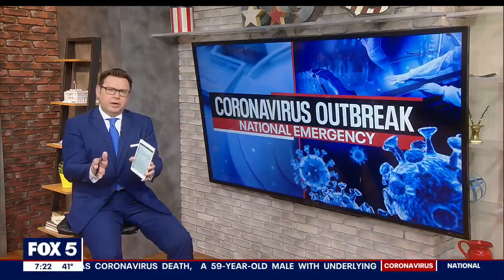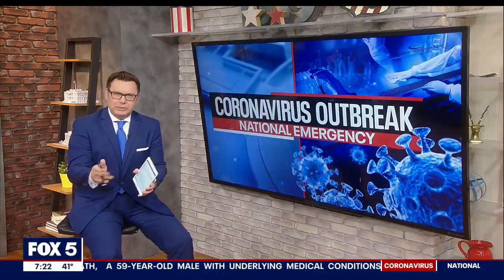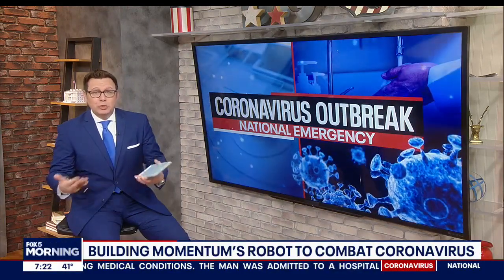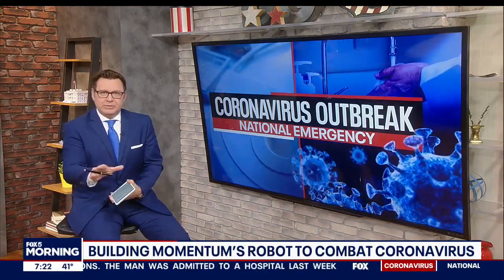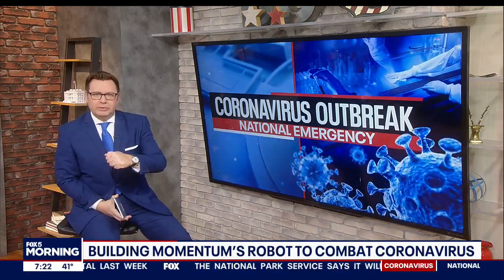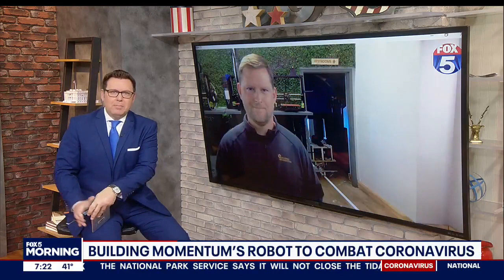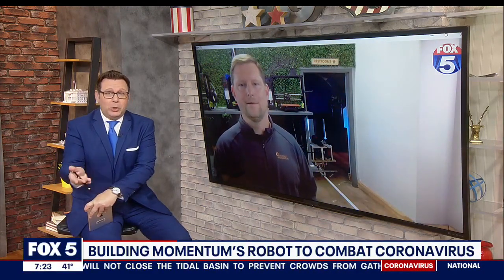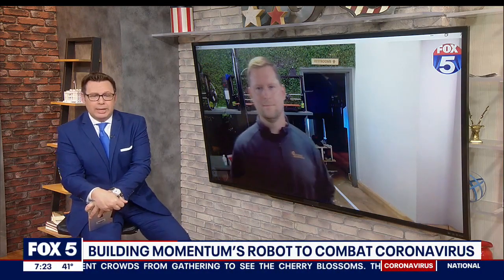Hey, welcome back. With the coronavirus pandemic, the need for cleaning services for homes and businesses has been increasing. People are trying to come up with new ways to deal with that and keep safe and sanitize areas as well. Let's bring in Brad Halsey, the founder and CEO of the Alexandria-based Momentum. He's leading a team that's working to build a robot prototype with the goal to kill germs using a UVC light, and it moves around on its own.